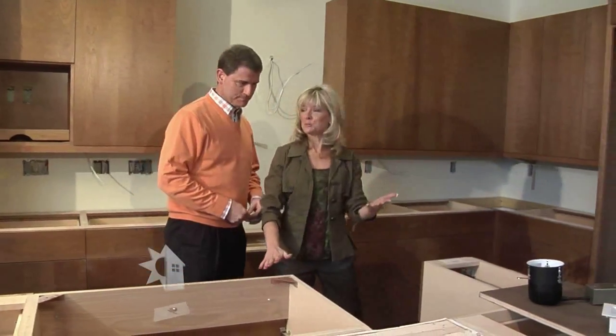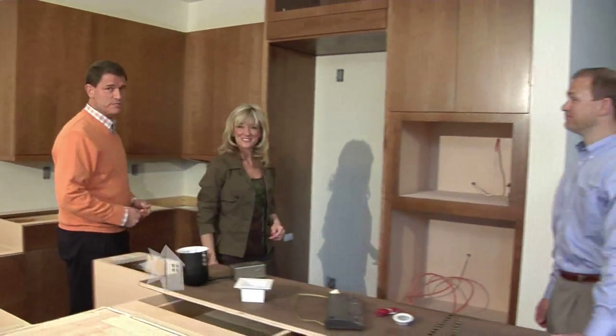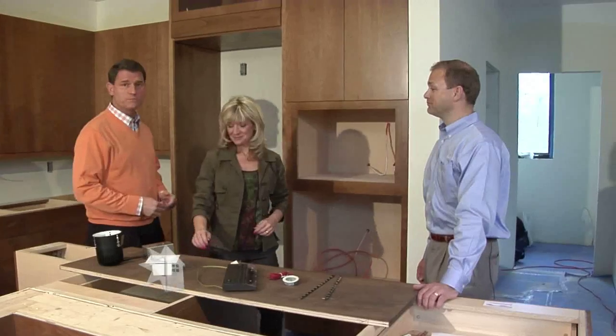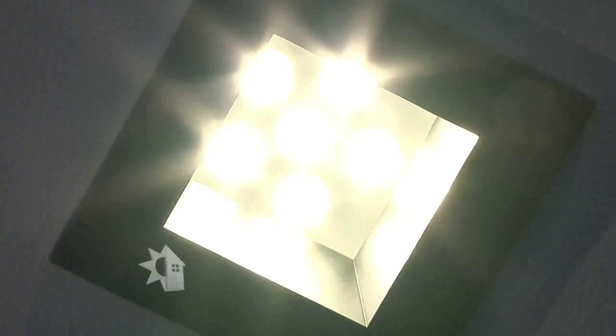A lot goes into planning a new home and homeowners are faced with a lot of decisions — like what windows to get, what countertops to get, what the layout should be like, and what we're going to talk about today: what kind of lighting to select. Joining us is Paul Brindell with Allen Custom Homes and he's going to show us with this new home how energy efficient lighting comes into play.